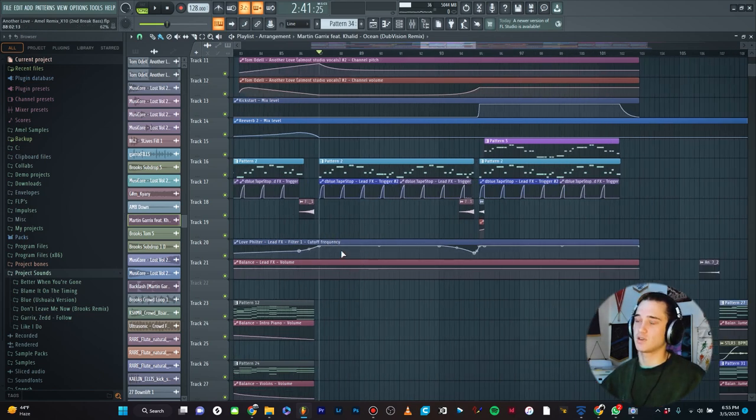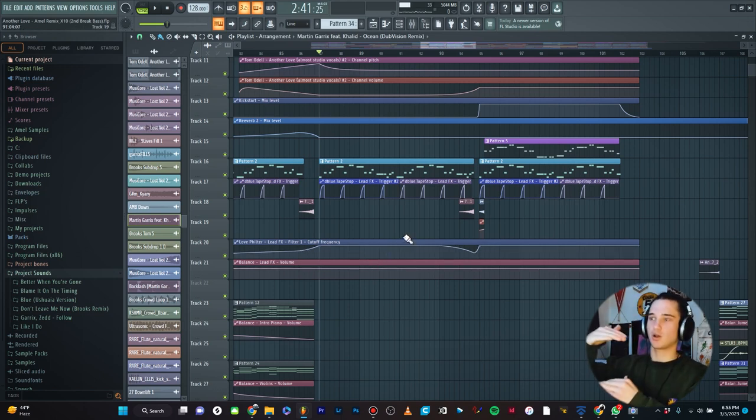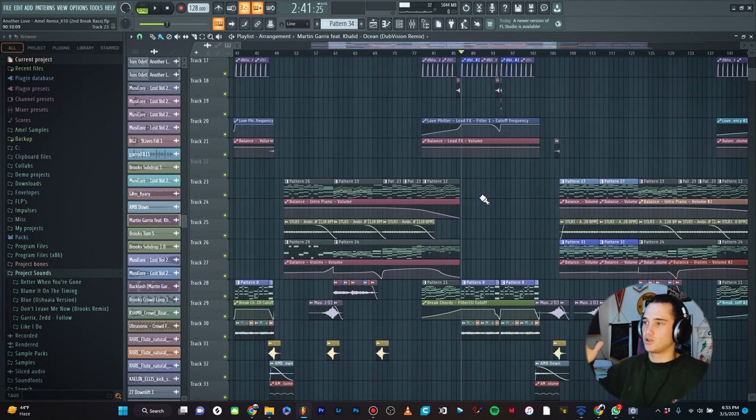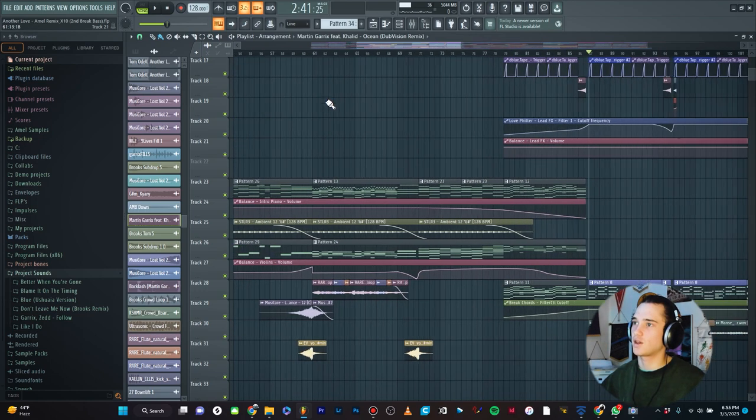If I have any automation clips for the leads — here's a cutoff automation, here's a volume automation — anything related to the leads, those are all going to be bunched together. What I do next is I have any pianos, chords, or guitars — that all goes directly under my leads. Again, you can do it however you want. This is just what makes sense in my head. So leads, then chords. I have, for instance, some pianos here for the break.